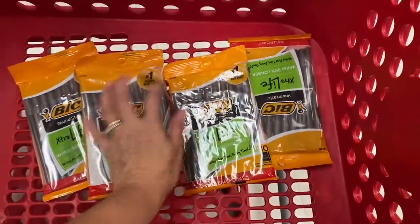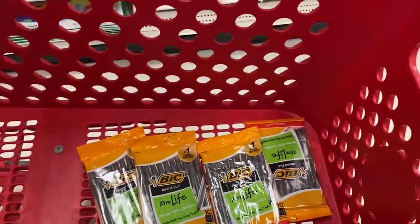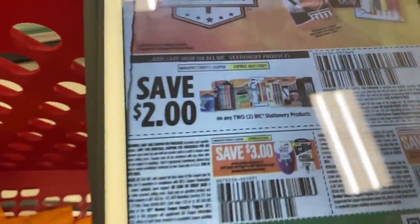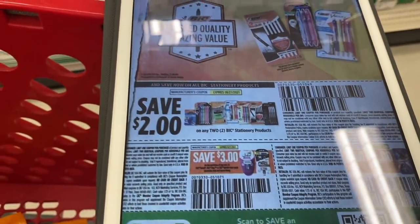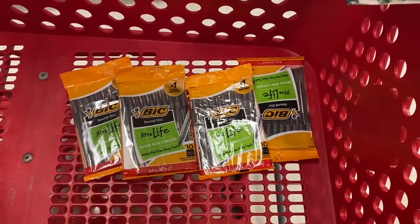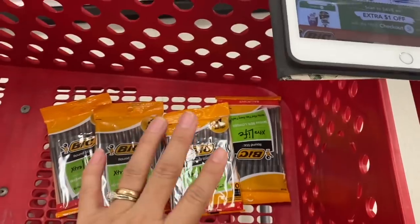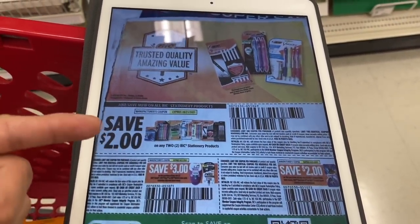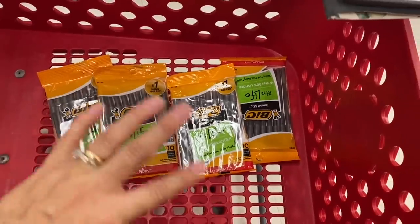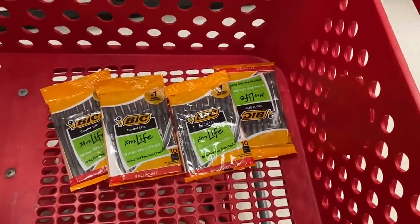We'd be buying four products, each one for 99 cents, so our total would be about four dollars. We're going to use two coupons of two dollars each — you can get them from the Save books of July 18th, or check CouponsTom. One coupon for each two products you buy, so they come out completely for free. The two coupons take out four dollars, making this a very simple deal.